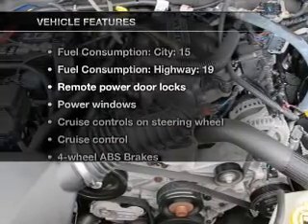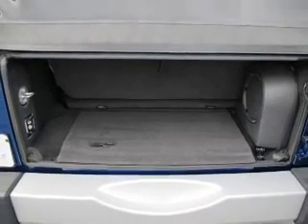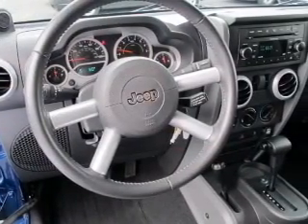Let's enjoy these notable features that are included in this vehicle: keyless entry, power door locks, power windows, cruise control, an AM-FM stereo with a CD player, satellite radio, and power steering. Let us put you in the driver's seat today.